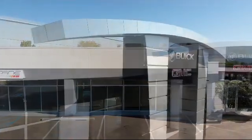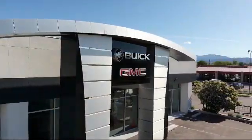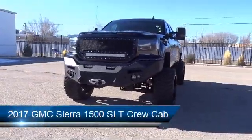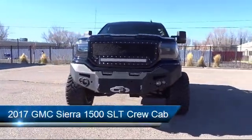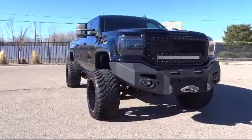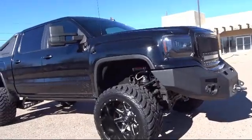Welcome to Octane Buick GMC. Here's a look at another one of our great vehicles from our inventory. It comes equipped with Sirius XM Satellite Radio, Keyless Entry, Tire Pressure Monitoring System, Steering Wheel Controls, and Rear View Camera.